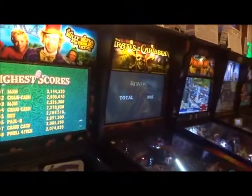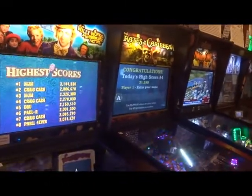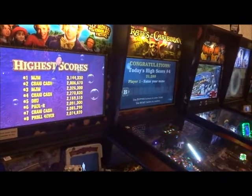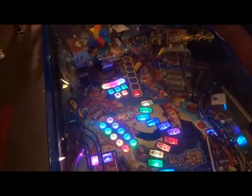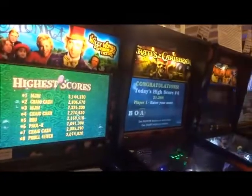Kind of like all the LED stuff here and the screens. This is how pinball has evolved — went from being like an old-style type of pinball to like this type of thing. It's pretty fun when you think about it.